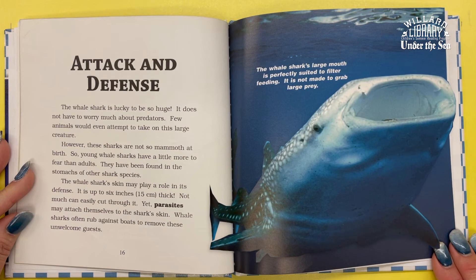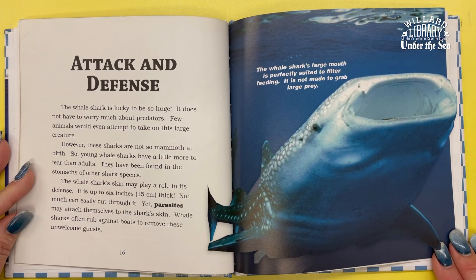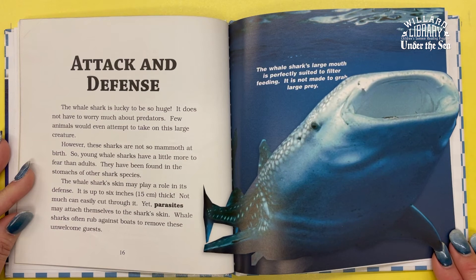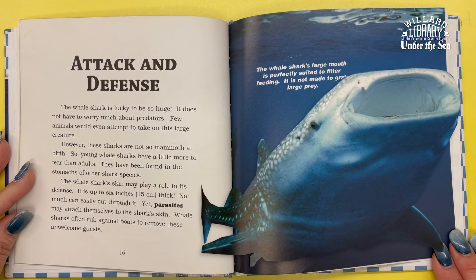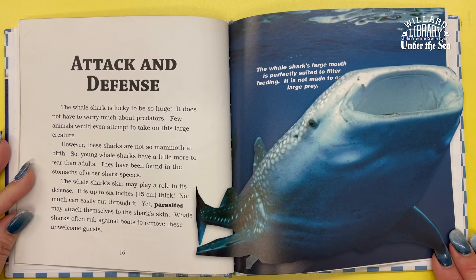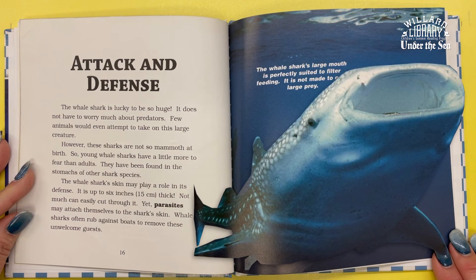The whale shark's skin may play a role in its defense — it is up to six inches thick, and not much can easily cut through it. Yet parasites may attach themselves to the shark's skin, and whale sharks often rub against boats to remove these unwelcome guests.